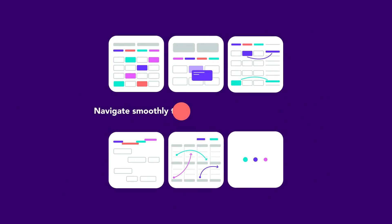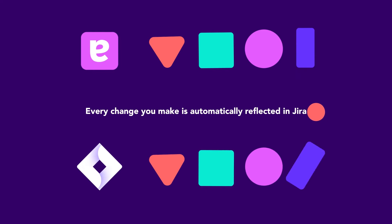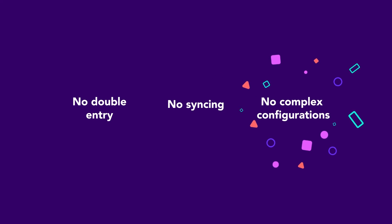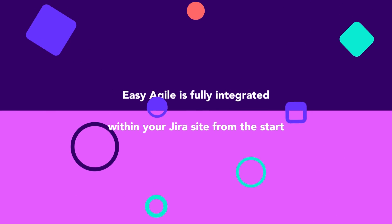Navigate smoothly through Easy Agile's intuitive UI, as every change you make is automatically reflected in JIRA. No double entry, no syncing, or complex configurations. That's because Easy Agile is fully integrated within your JIRA site from the start.